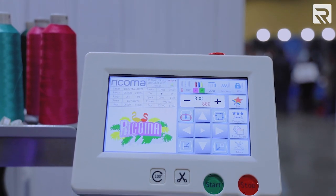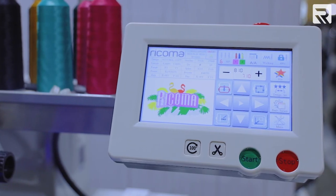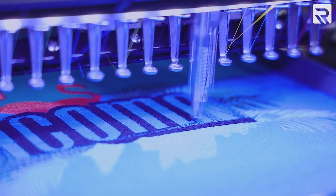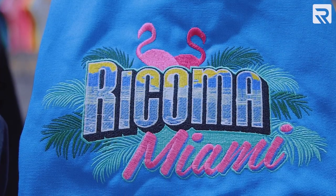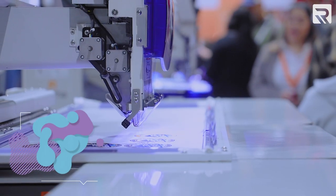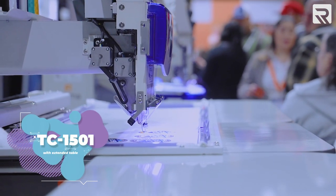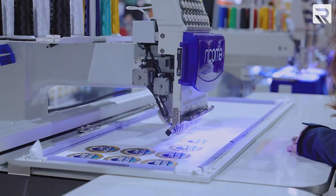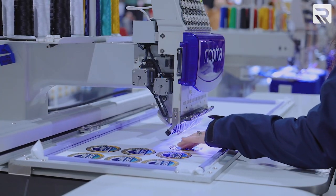All our embroidery machines come with a high-definition, true-color touchscreen panel. On this side we have our TC1501, but with an extended table. This table is designed to help you easily embroider oversized items like sashes, dresses, table runners, and more. In this case, we're running 36 patches at the same time.